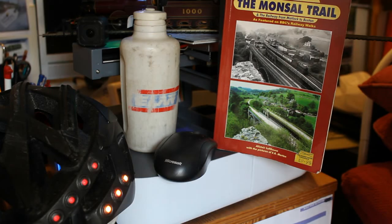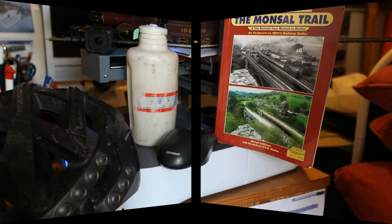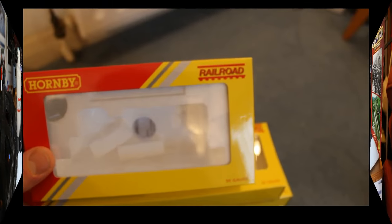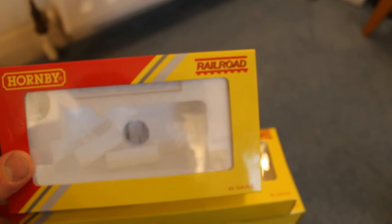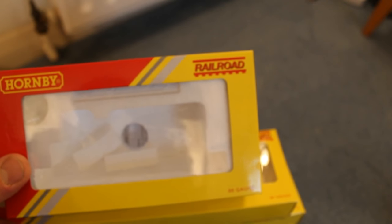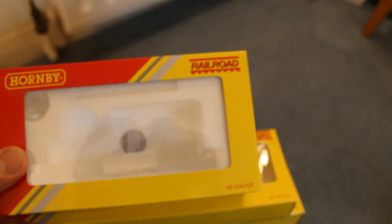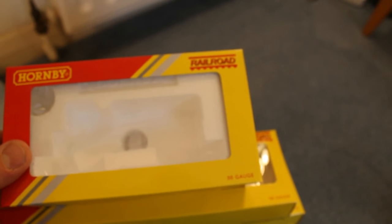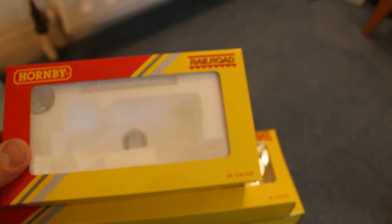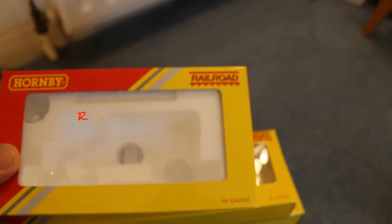Welcome to my video. A question was asked on the Hornby Forum last night: does anybody still keep their boxes for the railway bits and pieces, like for the trains, carriages, etc? Quite a lot of people admitted they do, so I thought that gave me an idea. I'll go through all my boxes — I'll start off in my railroad section.